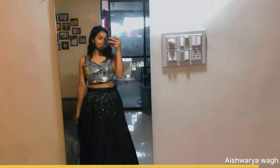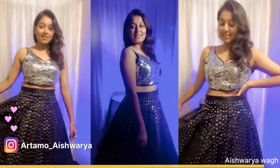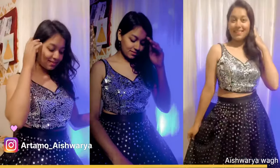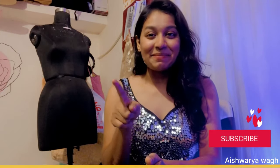And that's how this lehenga came out. Thank you so much for watching this video. I hope you liked today's outfit recreated from scratch. I'm definitely going to wear it to a function. If you like such videos, do comment down below and let me know so that I'll make more such videos. We'll see you in my next video. Until then, be a reason someone smiles and keep smiling.